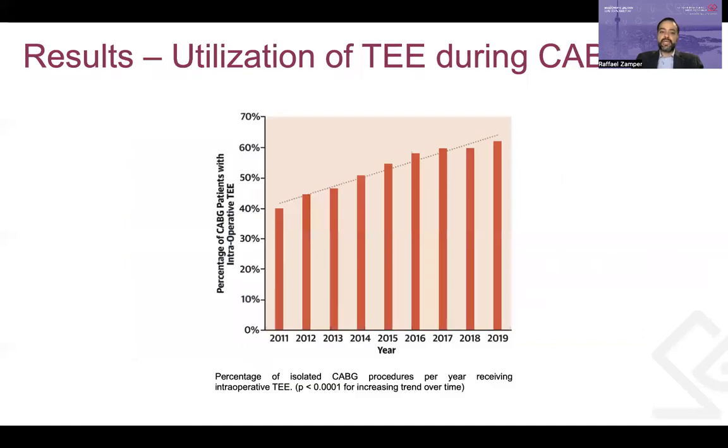The percentage of isolated CABG patients receiving TEE increased over time, from 40% in 2011 to more than 60% in 2019.